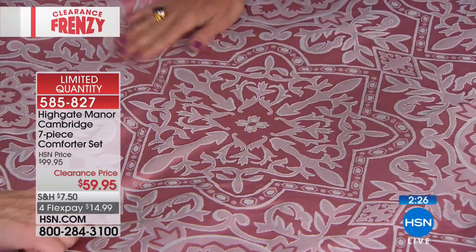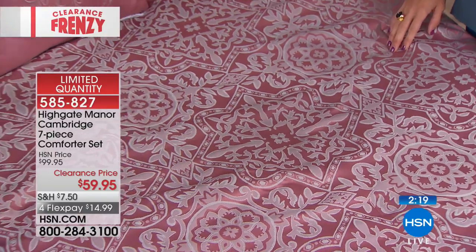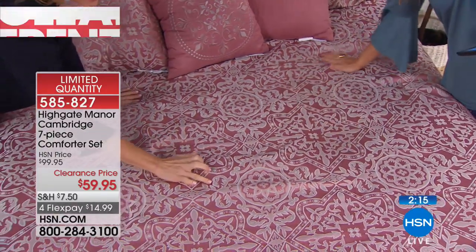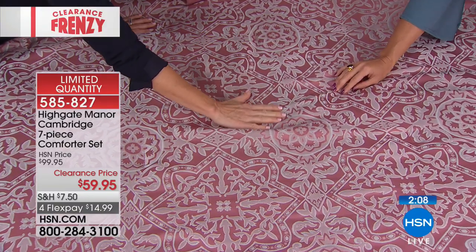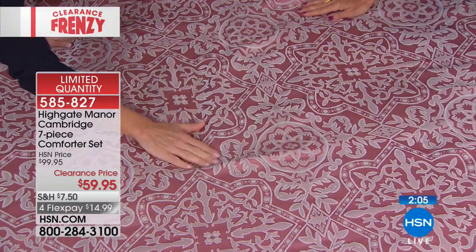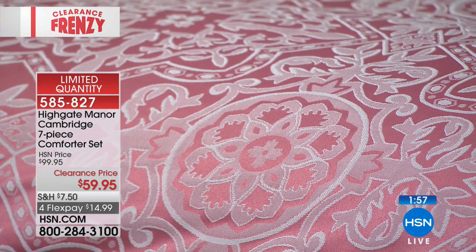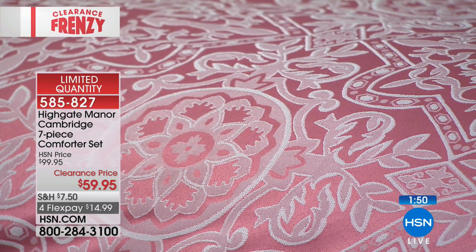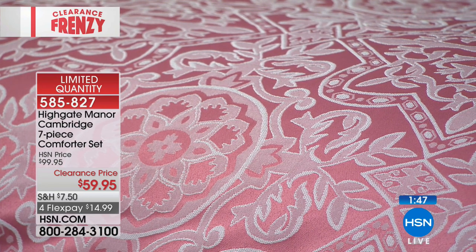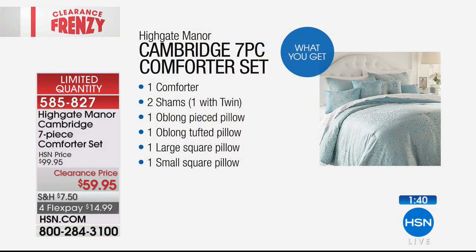The base portion almost has the look and feel of Dupioni silk — of course it's not, otherwise we wouldn't be able to launder it and the price wouldn't be what it is. But it has that look, that beautiful sheen, with those gray-silver threads of thousands of stitches giving you this gorgeous pattern. It's something very durable — actually machine washable. So I want to remind you guys: you're getting seven pieces for under $60. That's the comforter, which is reversible, the four pillows, and the two shams.